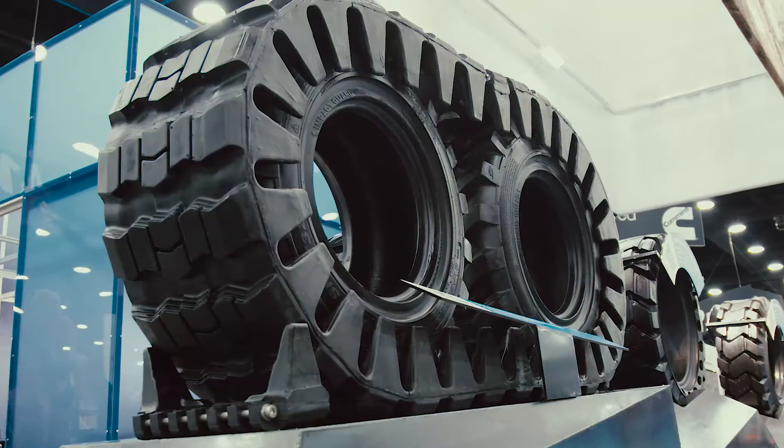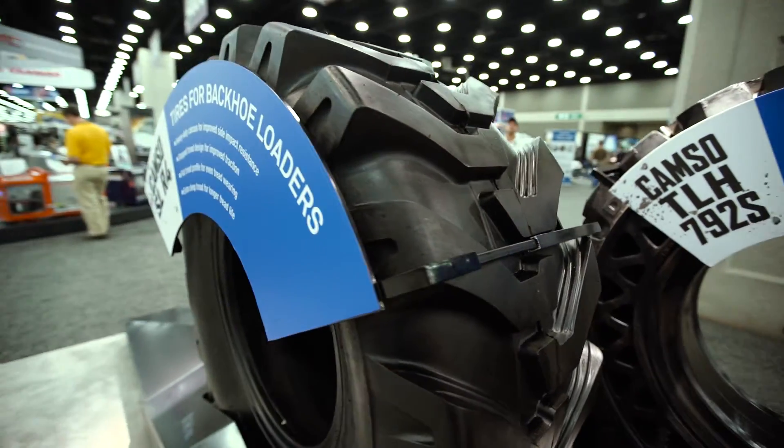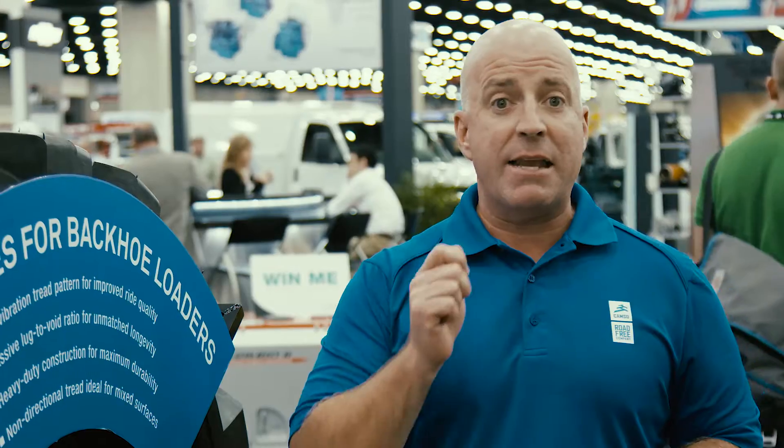Improving performance and durability of your construction and utility equipment comes down to selecting the right products for the right application. Knowledge is power in this regard, and I invite you to visit our new website, CAMSO.co, to check out the latest sales tools and resources to help you make a better, more informed decision and select the right products the first time and save yourself some money.